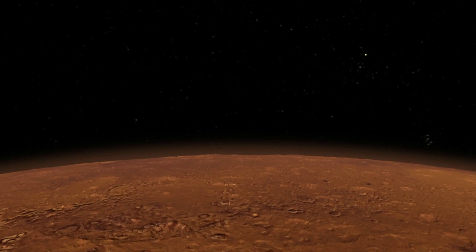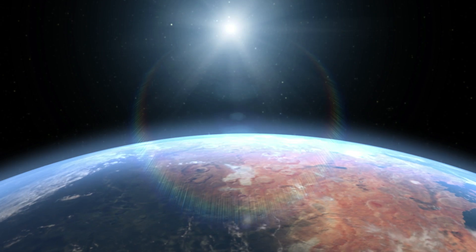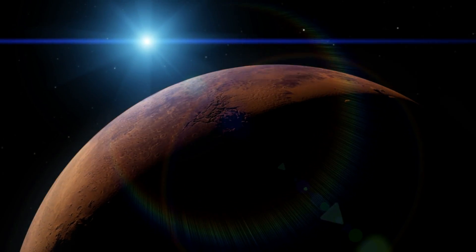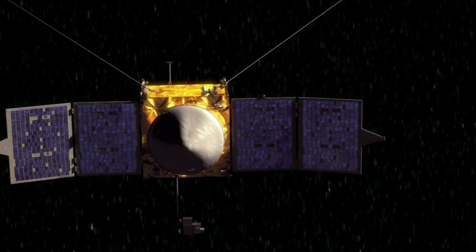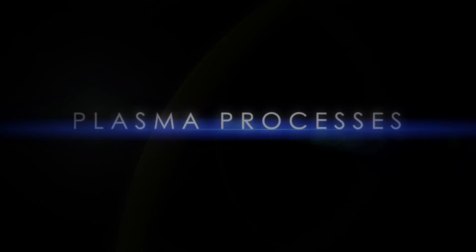Even though it's not obvious just by looking at it, scientists think that Mars — a dry, dusty planet — may have once looked a lot more like Earth, with a blue atmosphere, thick clouds, and possibly even water. Scientists think Mars lost its atmosphere over the course of billions of years, gradually transforming into the red planet we know today. NASA's MAVEN spacecraft will help provide clearer answers regarding Mars' climate history. Several processes have had an effect, including what are known as plasma processes that can slowly strip away a planet's atmosphere.